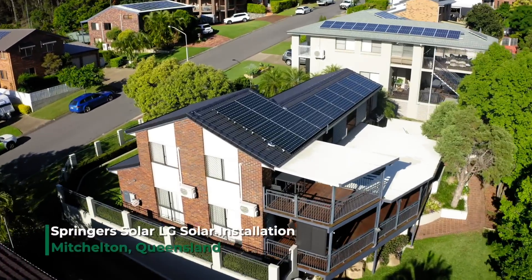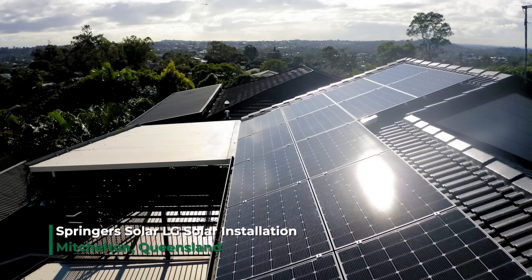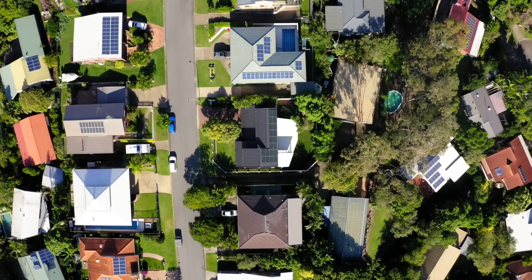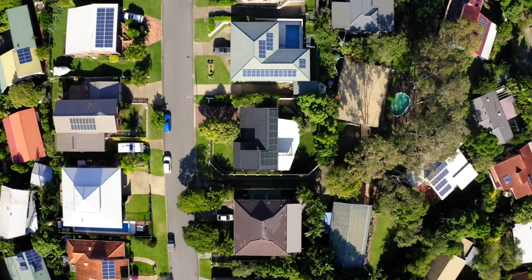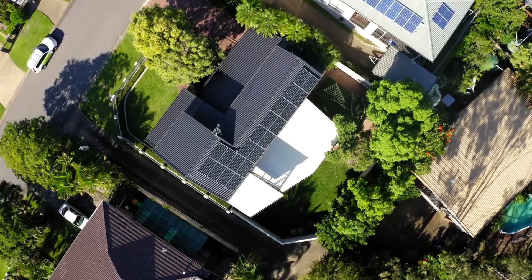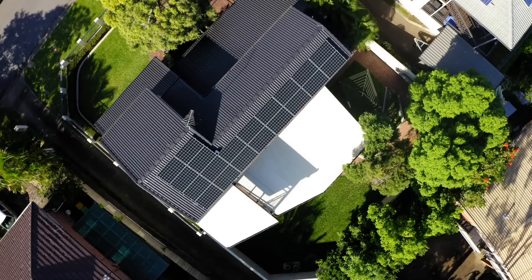Choosing the right installer for your solar system can mean the difference in having somebody to service and maintain that system in the future. We see so many orphaned systems in the marketplace every day. We're getting phone calls from customers with systems on their roof where the installer or the sales company is no longer around.